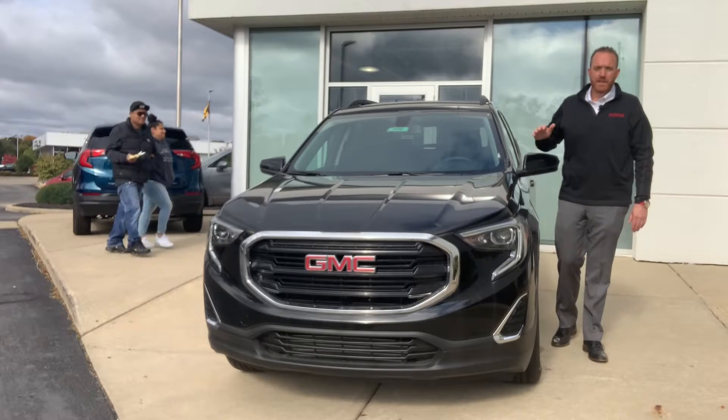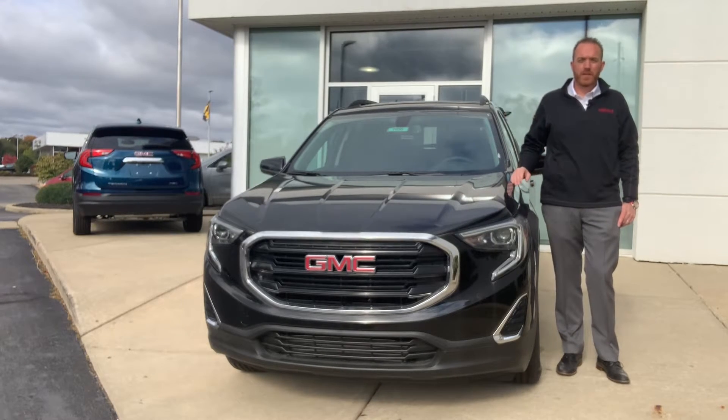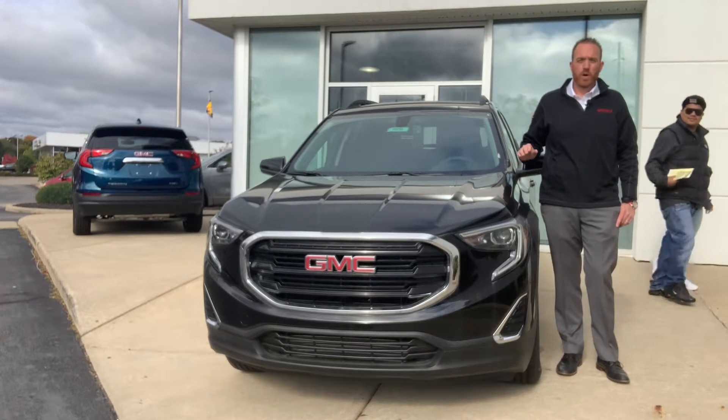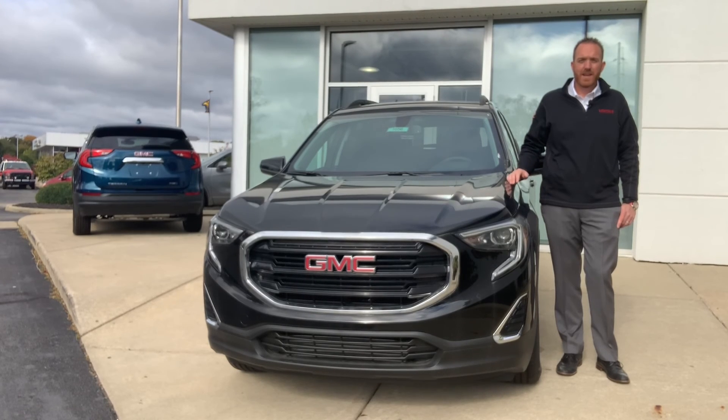For more information on the 2019 GMC Terrain, visit FamilyDeal.com or stop into our three conveniently located Buick GMC dealers in Ann Arbor, Lansing, and Highland.